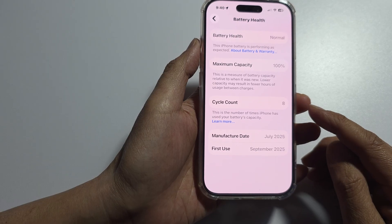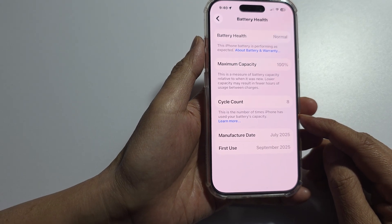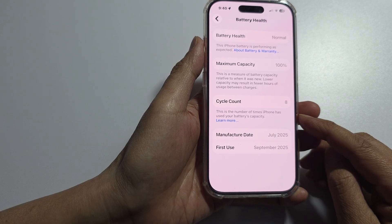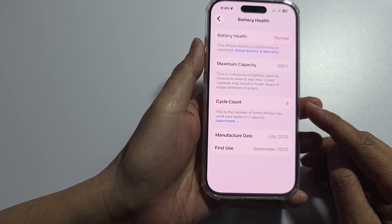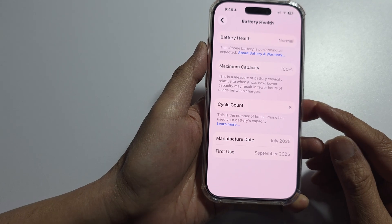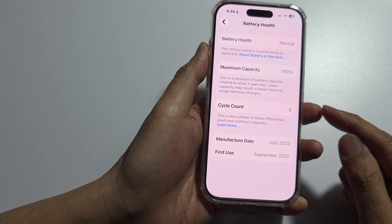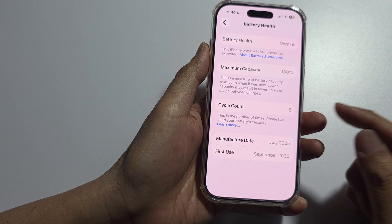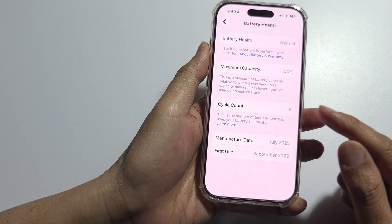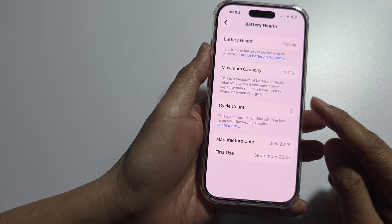It's important to note that this message does not necessarily mean your new battery is bad or faulty. It's simply an alert that the phone cannot verify the part's authenticity and origin. However, the main consequence is the loss of the battery health feature in your settings.